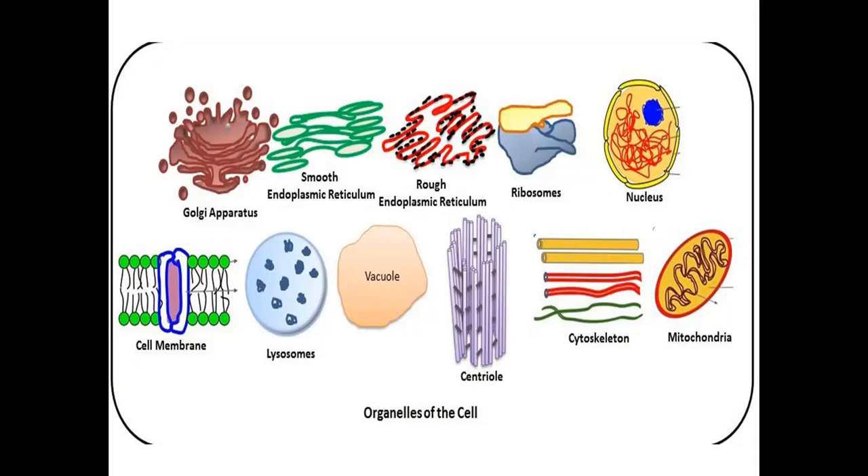Usually in this topic, you can identify cell organelles by their discoverer's name. For example, the Golgi apparatus — the name itself is the discoverer's name: Camillo Golgi. Other organelles include: smooth endoplasmic reticulum, rough endoplasmic reticulum, ribosomes, nucleus, mitochondria, cytoskeleton, centriole, vacuole, lysosomes, and cell membrane.